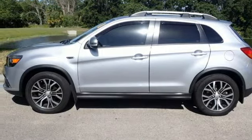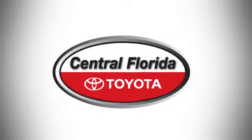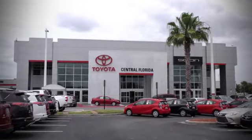See what it can do for you when you take it for a test drive. Go, go, go to Central Florida Toyota.